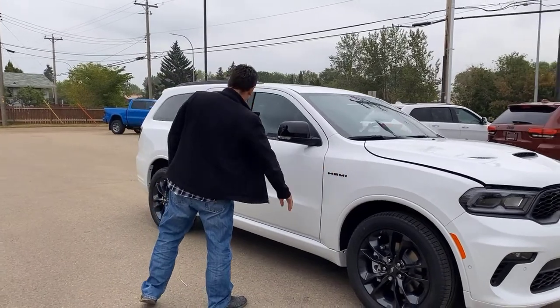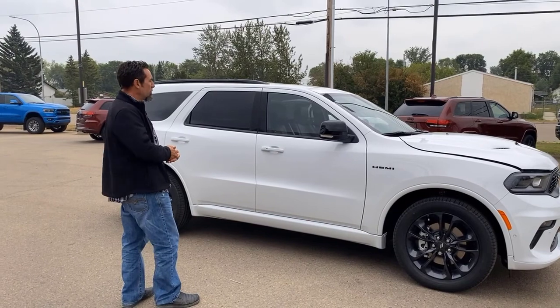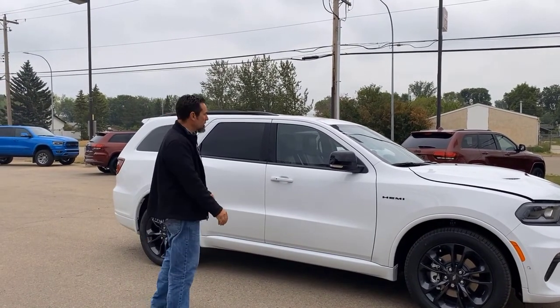Coming to the side, you've got the 5.7-liter Hemi with black badging on it, and crumple zones built into the side of the vehicle as well. It's made for the family but it performs like a sports car.